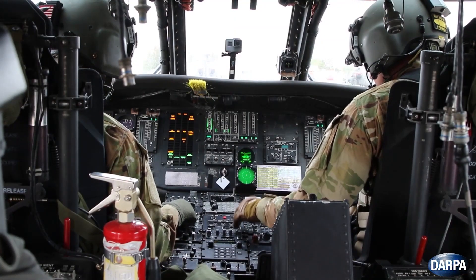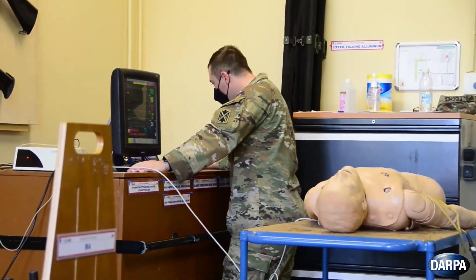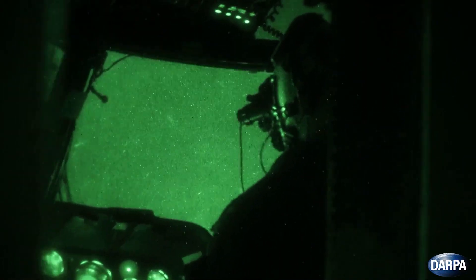But I want to be clear — I think all three are important, but I think they're just scratching the surface. There are so many military specialties that could be improved with this kind of help.